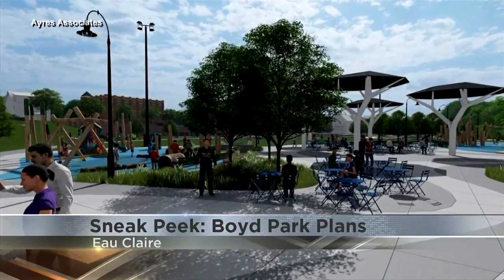A unique peek at plans for Boyd Park. As we've reported, plans to redo the East Side Hill Park have been in the works for years.